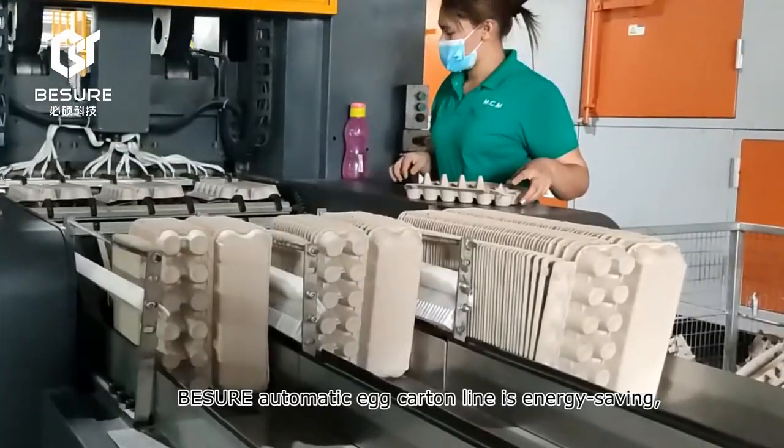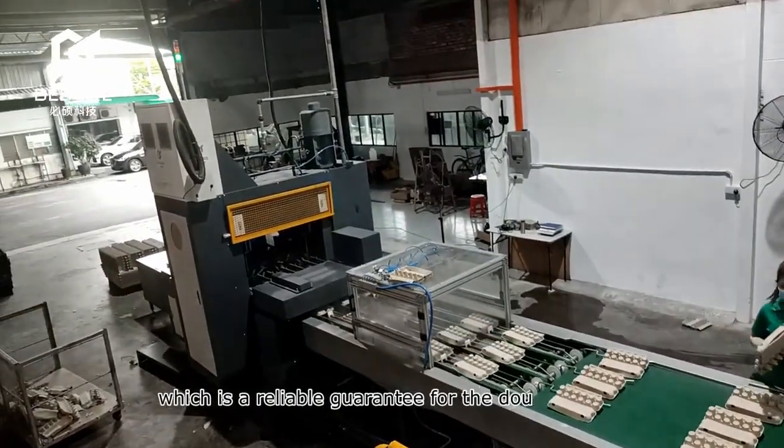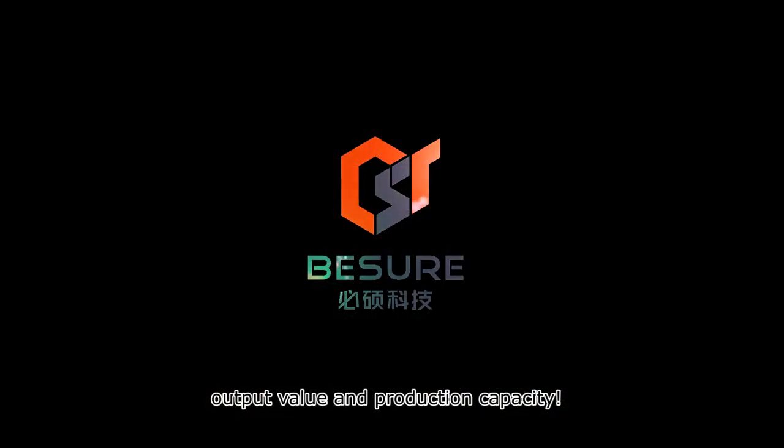Beisure's automatic egg box line is energy-saving, time-saving, and efficient, which is a reliable guarantee for doubling both output value and production capacity.